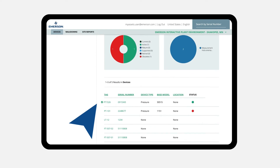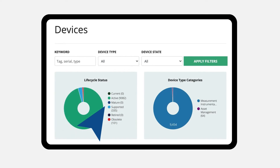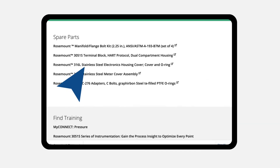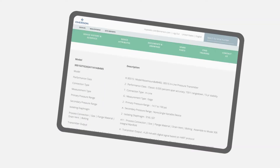It can store information about your non-Emerson devices too. It provides device documentation, lifecycle dashboards, replacement and spare parts recommendations, connected service reports, and much more.